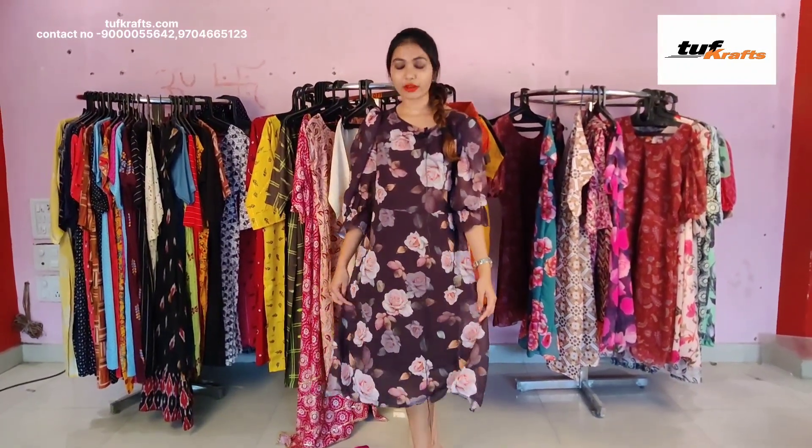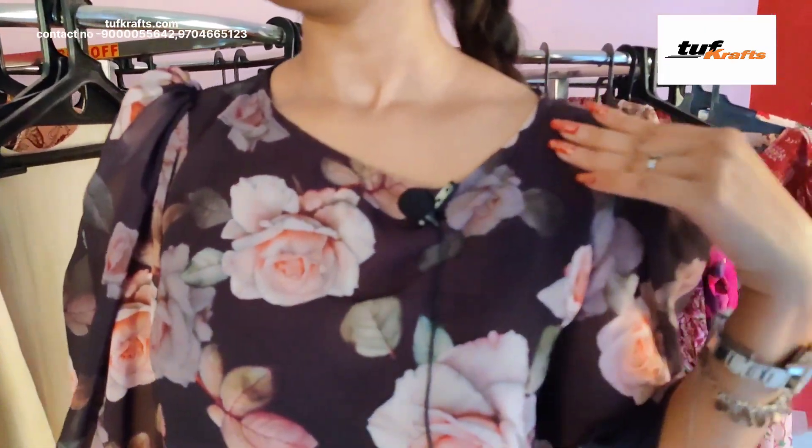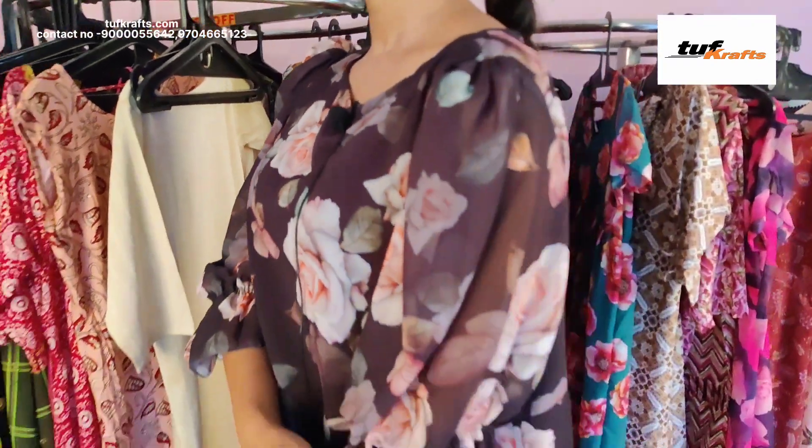This is the pure georgette frock and it has got crepe lining inside it. It has got floral print on it and the length of this dress is 44 inches. This is the neck design and it is available in size small, medium, large, XL, and double XL.